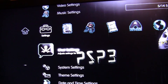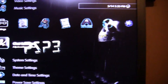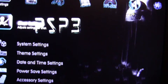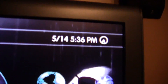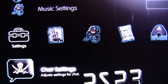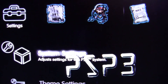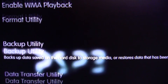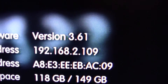This video is about the PlayStation Network. Firmware 3.61 was just released literally like 15 minutes ago. And so just to show you some proof, it is 5:14, so May 14th, 5:36 PM right now. Let me go up to system settings and system information. And I'm on version 3.61.